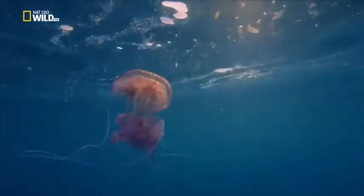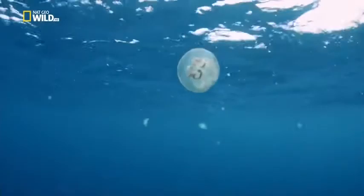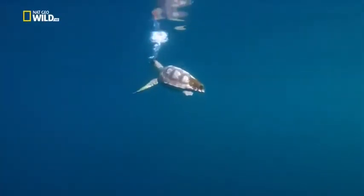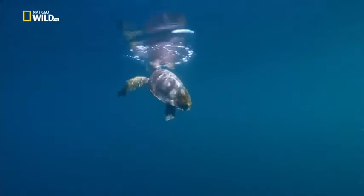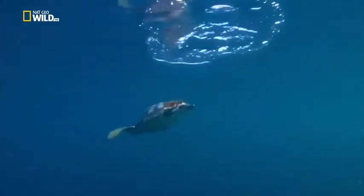Unlike salps, many jellyfish have venomous tentacles, but they too have predators. They're one of the favourite foods of loggerhead sea turtles. On their five-year journey from the Florida beach where they were born, they swallow innumerable jellyfish, immune to the venom.